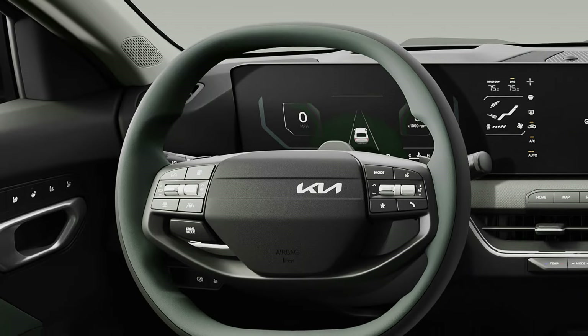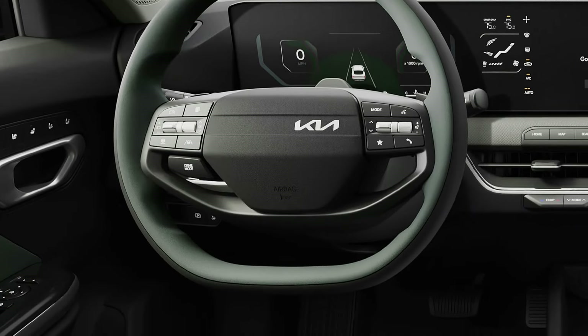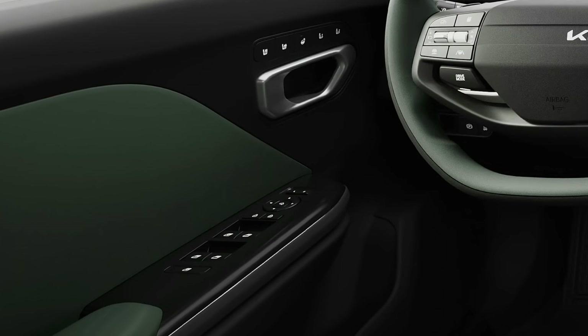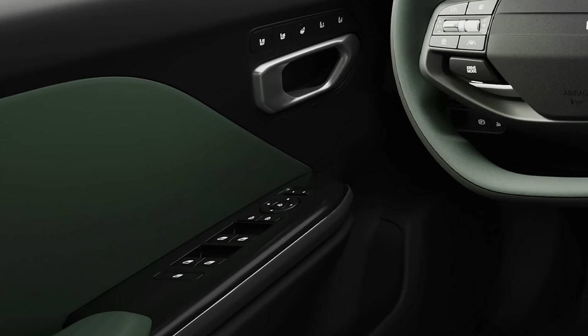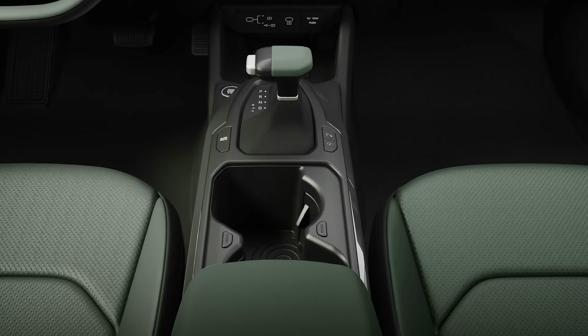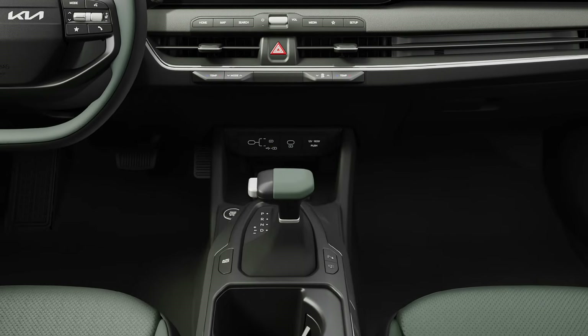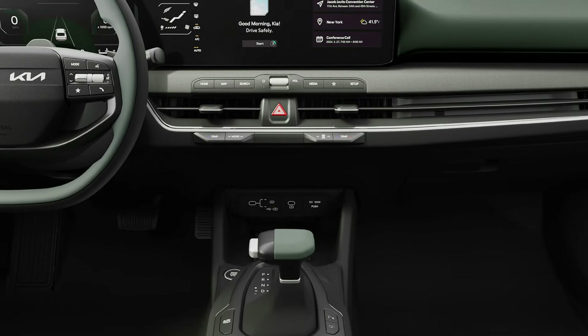Above the door handle on the driver's side are buttons for the heated and ventilated front seat, as well as the heated steering wheel. The front passenger also has a three-stage heated and ventilated seat.